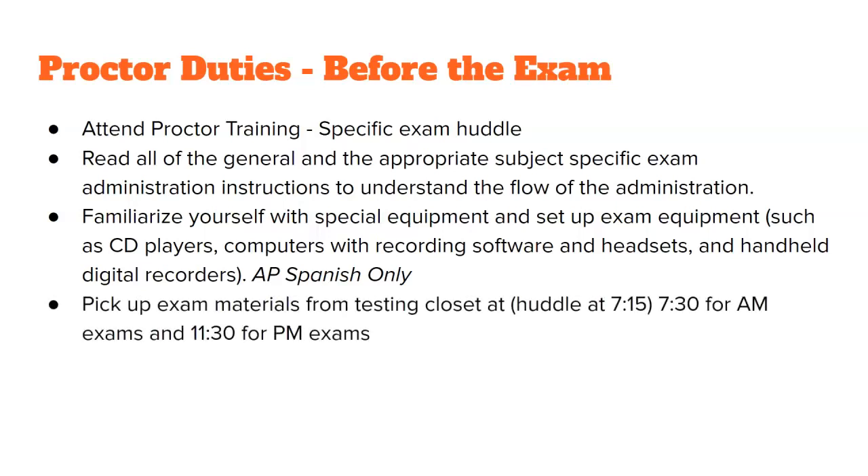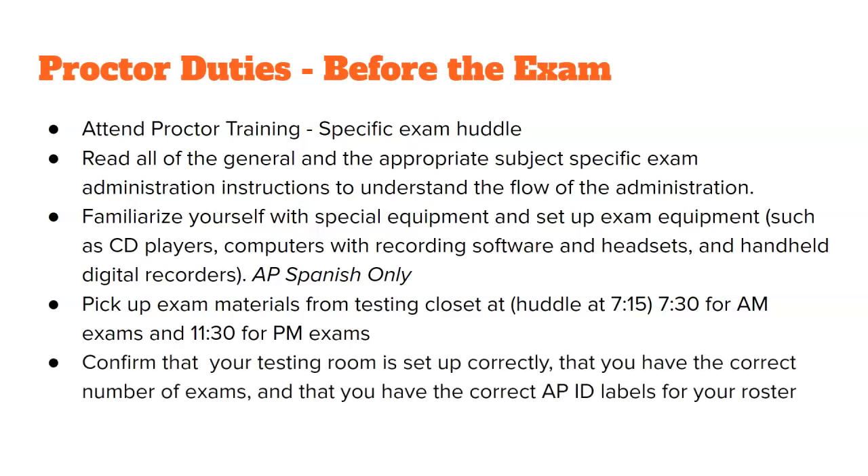Pick up your exam materials from the testing closet at the huddle at 7:15, and by 7:30 be on your way to your exam room. If you have a PM class that is taking a test, then you need to be at the testing closet by 11:15 for huddle and on your way to your room by 11:30. Confirm that your testing room is set up correctly and make sure you have all the correct APID labels for your rosters — double-check them.